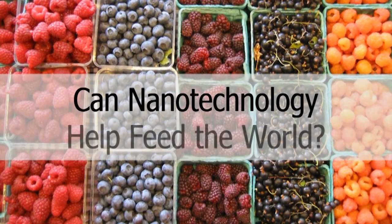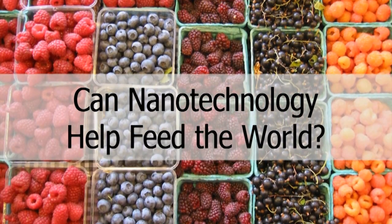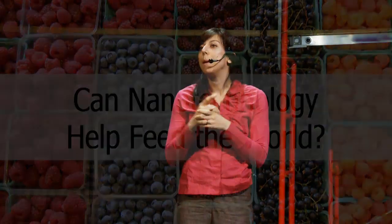I work in a field called DNA nanotechnology. I'm going to explain what that is in a minute, but for now I want to ask a question: can nanotechnology help us feed the world? Can nanotechnology help more people have access to the kind of stable, nutritious, healthy food supply that we have access to?